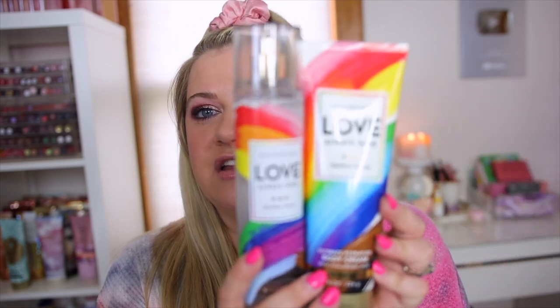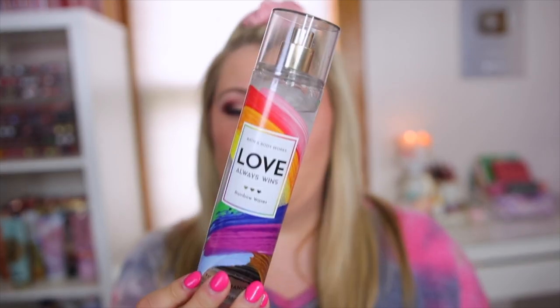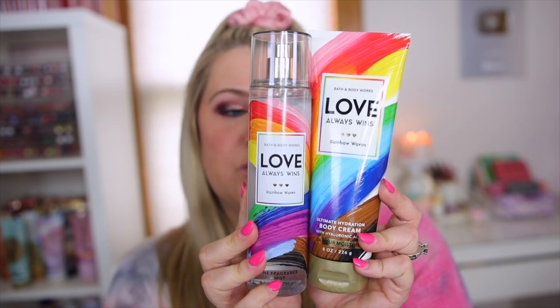Bath and Body Works always does a pride collection for pride month — usually a repackage, but this one seems new. It's called Love Always Wins: Rainbow Waves. I love the packaging — the fragrance mist has painting-stroke rainbow design, so pretty. The notes are sunny sangria, bright melon, and misty waters. I'm not vibing with it scent-wise — it feels intentionally unisex so anyone can wear it. It's very citrusy; I'm not really getting melon, but I can smell the bubbly sangria and misty water depth. Not my favorite, but a lot of people could enjoy it.